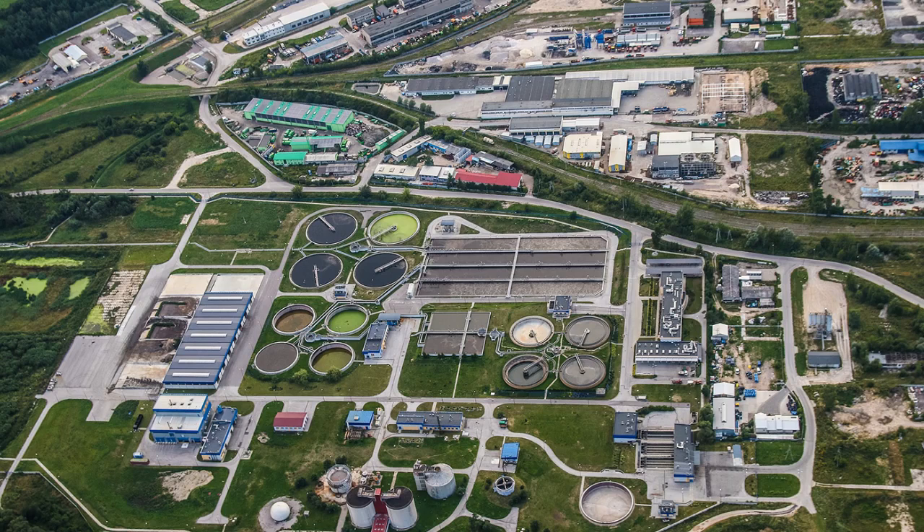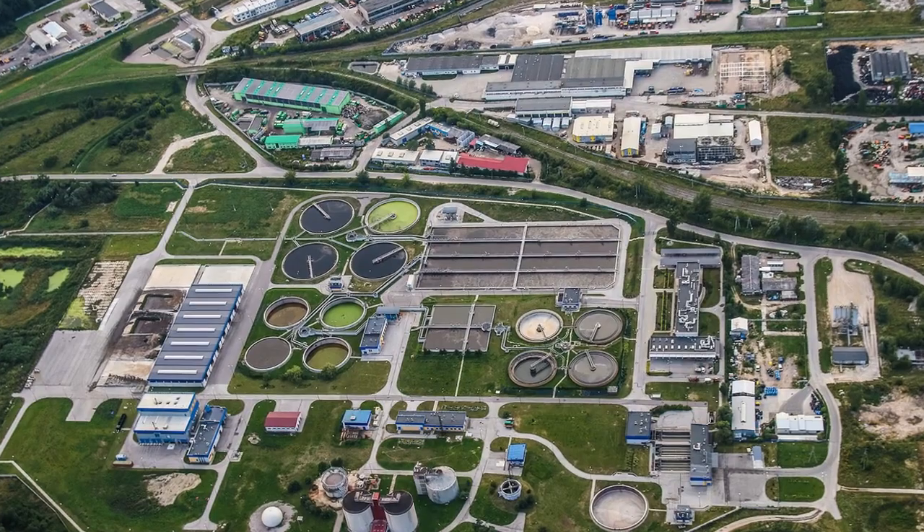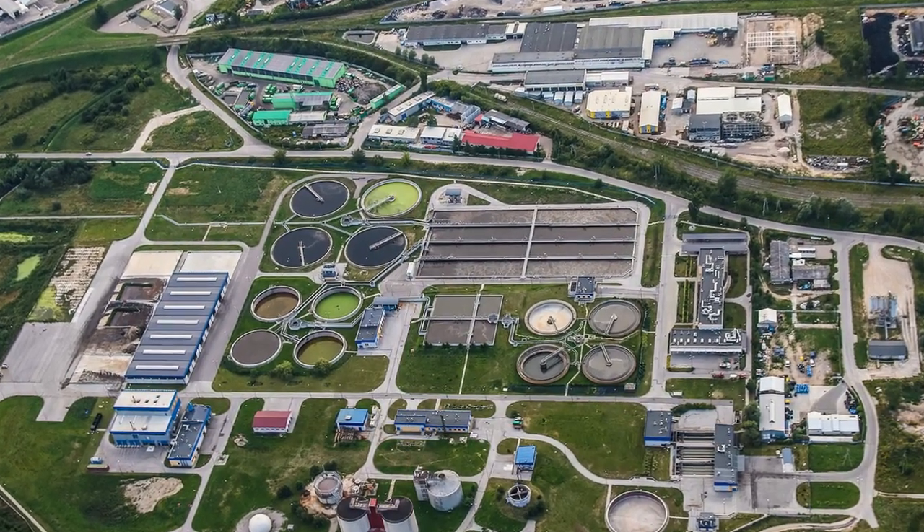Desalination plants around the world produce about 27 billion gallons of drinking water each day — more than the daily total used by all U.S. households.